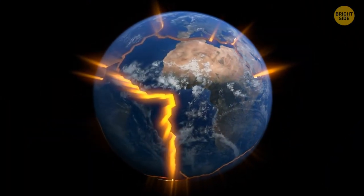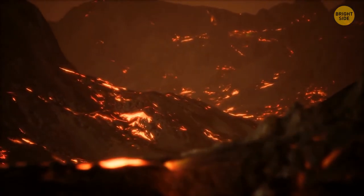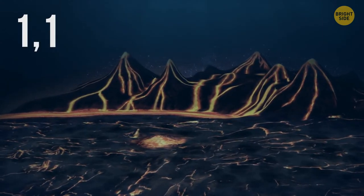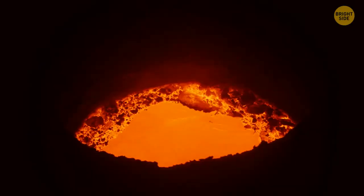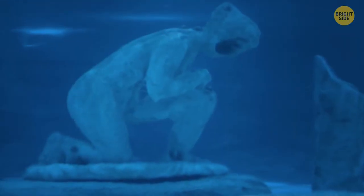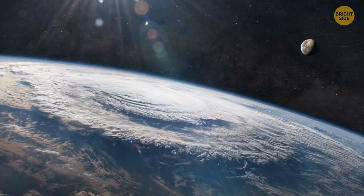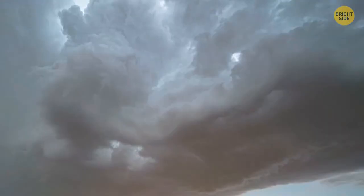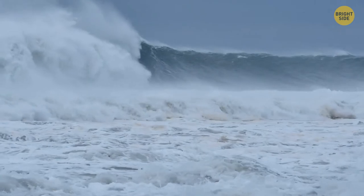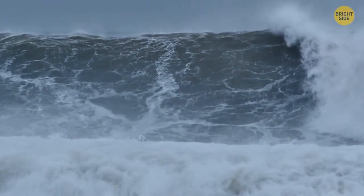Almost 90% of the volcanic activity on Earth happens in the oceans. The South Pacific has the largest concentration of volcanoes — one volcano cluster has 1,133 volcanic cones, all active and cooped up in an area the size of New York State. The Zemchuk Canyon in the middle of the Bering Sea is the largest underwater canyon ever discovered. There are more treasures and artifacts at the bottom of the ocean than in all museums in the world combined.